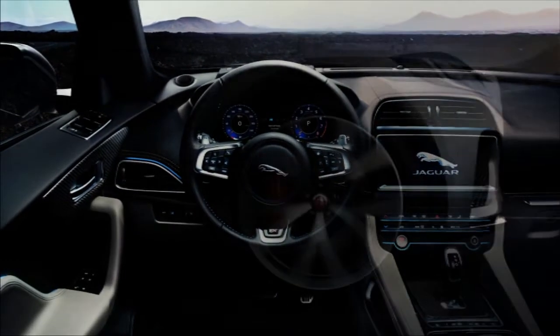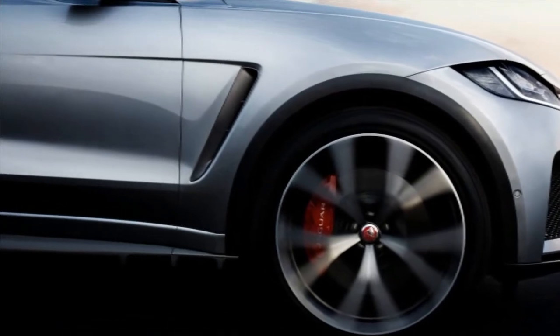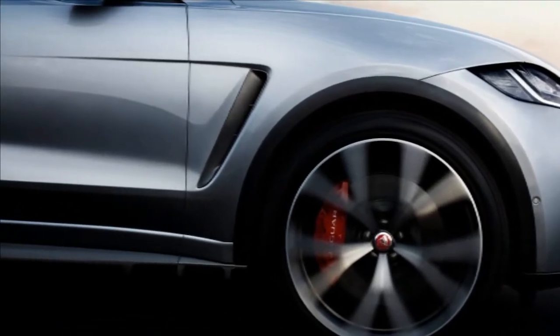It also comes fitted with Jaguar's excellent 10-inch Touch Pro infotainment system and in-car 4G Wi-Fi for up to 8 devices, so you and your passengers can stay connected on the move.